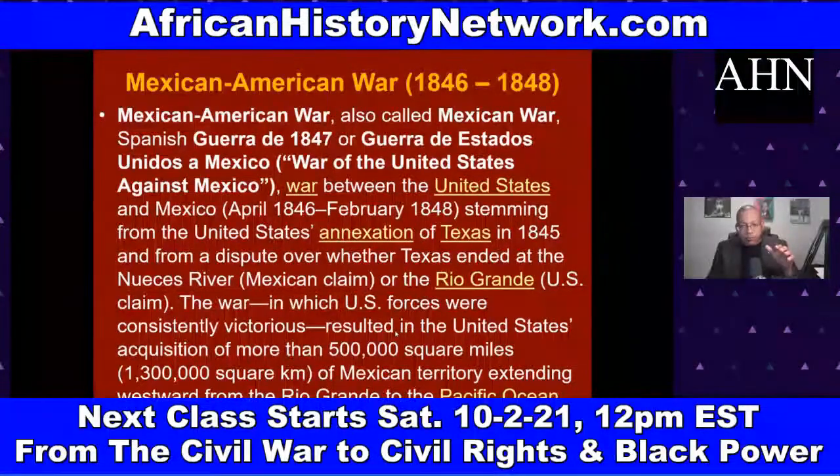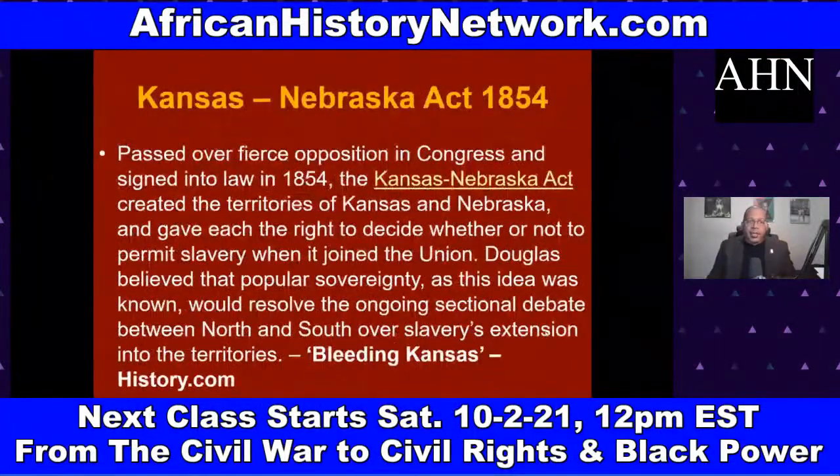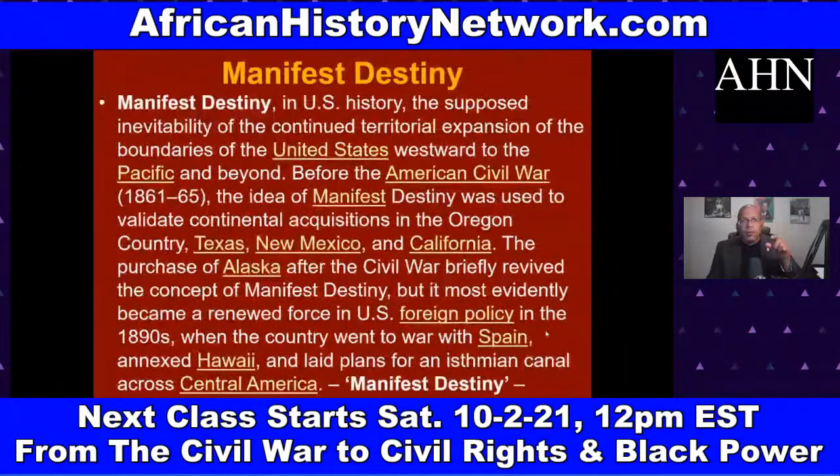The Fugitive Slave Act of 1850 was one of the bills in the Compromise of 1850. It intensified the abolitionist movement, made it more dangerous for runaway slaves who fled north, and caused more to go into Canada. The Compromise of 1850 was itself a consequence of the Mexican-American War of 1846–1848. Then came the Kansas-Nebraska Act of 1854, which left it up to the people moving into those new territories to determine whether they wanted slavery — a concept called popular sovereignty.